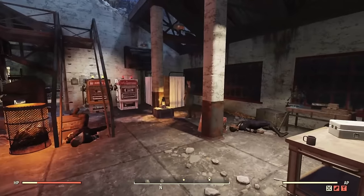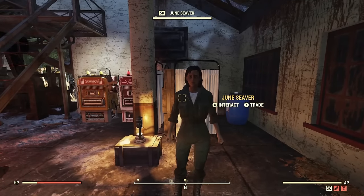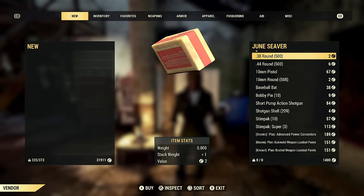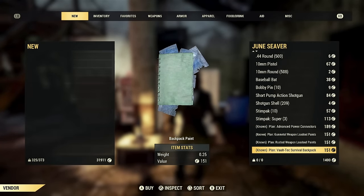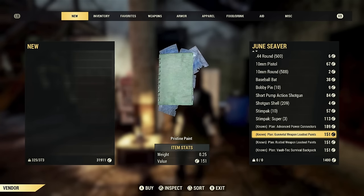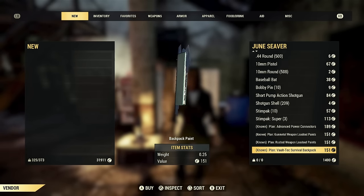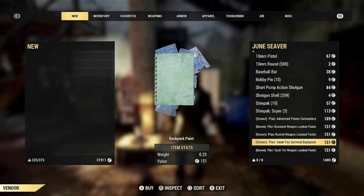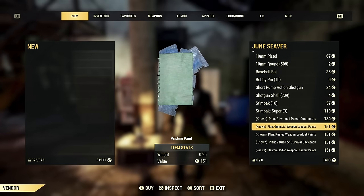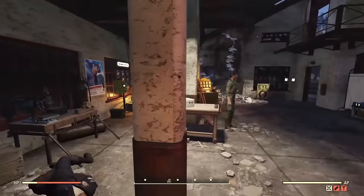Since the update, the Gilman Lumber Mill has been taken over by the Responders, placing a few new NPCs at the location. Most are pretty generic, but there are two in particular which are very important. The first is the main reason for this video — June Siva. She is the new vendor just added into the game, and most of the items she sells are focused on helping new players that have just left the vault. But also hidden in her inventory are four new skins which you can buy with caps.